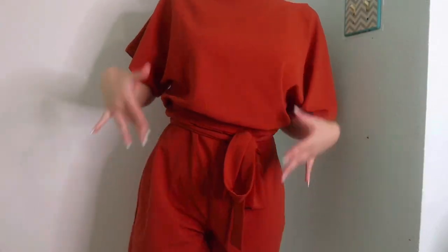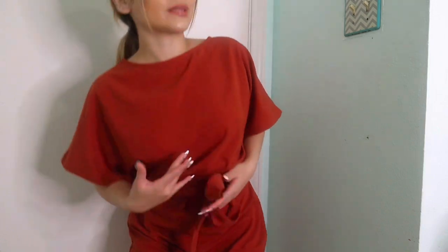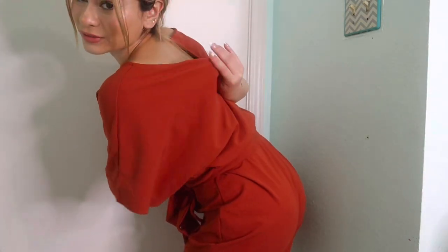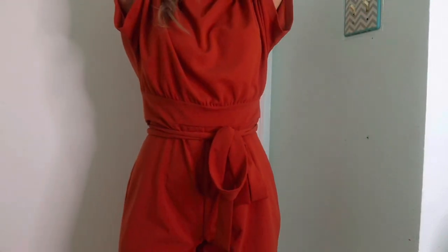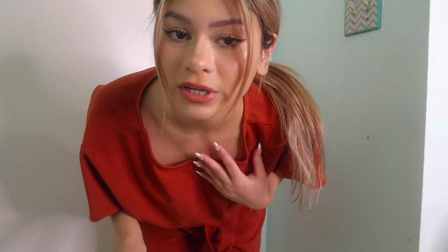Another thing they sent that is definitely so cute is this romper — a really breezy, fresh, and comfy romper. It has a belt you can tie on the side. I really love the color, it's like a burnt orange. It's very put together for a nice dinner or a cute lunch date. The material is really nice and will keep you fresh.